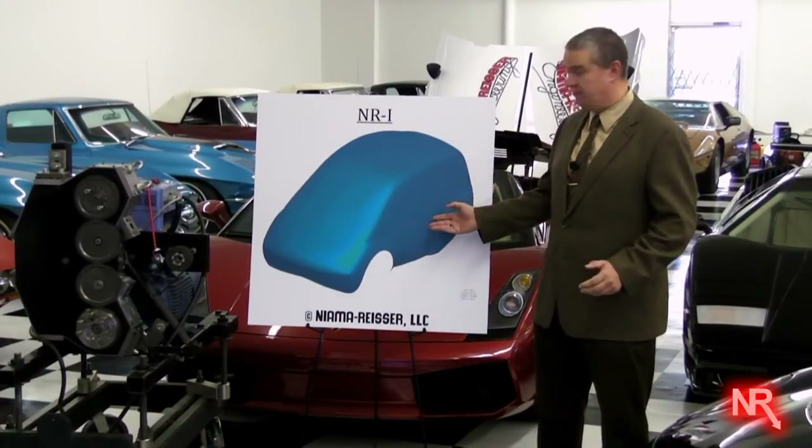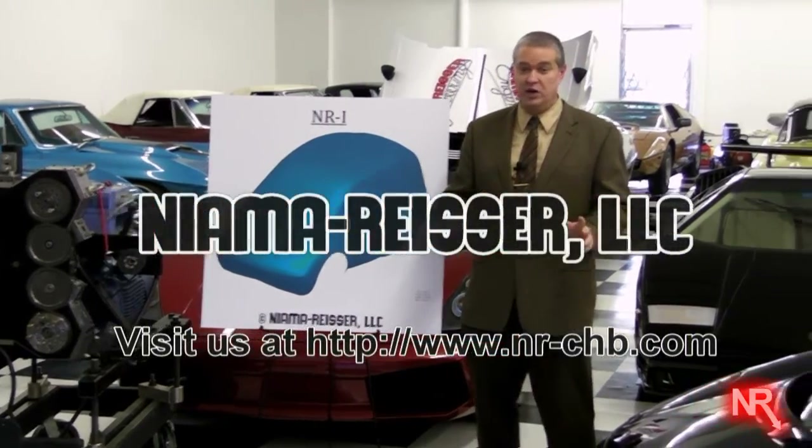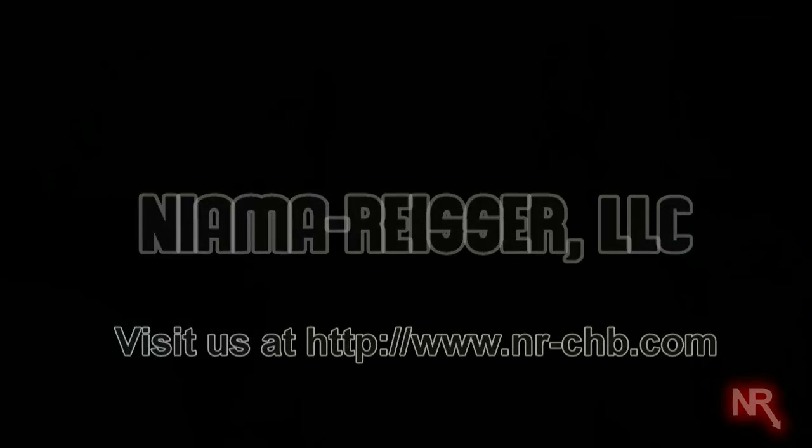This beautiful body shell of the NR-1 is protected by a design patent. Should you be intrigued and want to know more details about when this technology will hit your neighborhood, please feel free to visit www.nr-chb.com. Stay tuned for more information in the mainstream media.